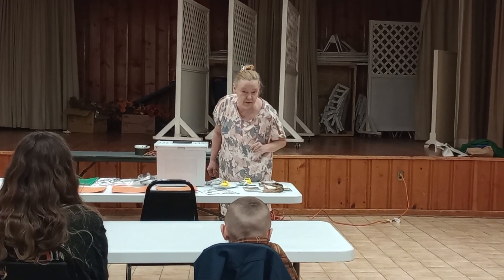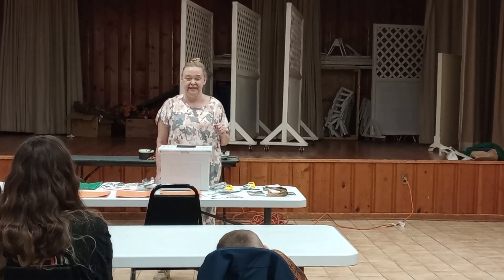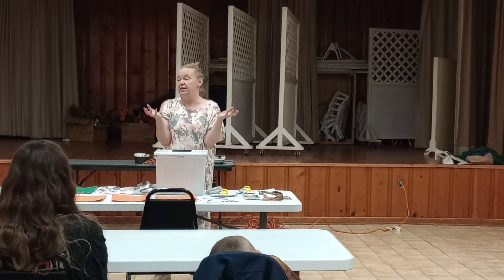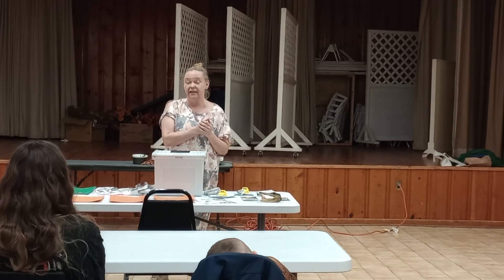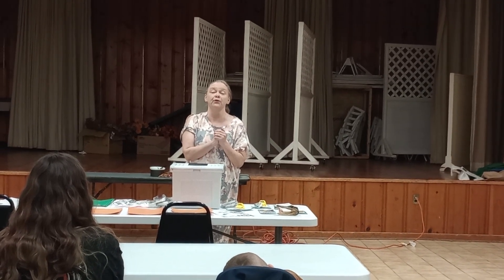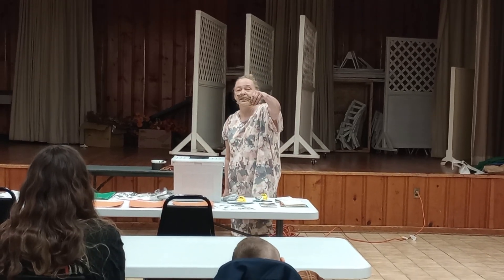Crocodile teeth are hollow, and they grow a new tooth under each tooth. So when they lose a tooth, they have new ones underneath already growing into place. In the span of 30 to 40 years of a crocodile's lifespan, they can have as many as 3,000 to 4,000 teeth. That's a lot of teeth.